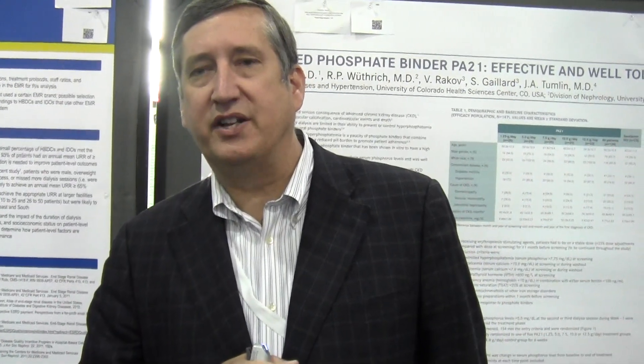Hi, my name is Dr. Jim Tumlin. I'm from the University of Tennessee at Chattanooga.